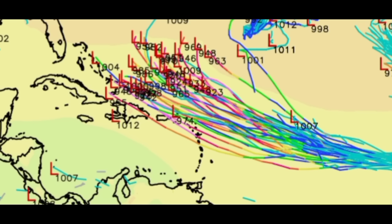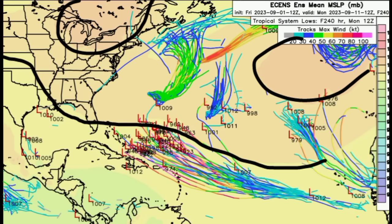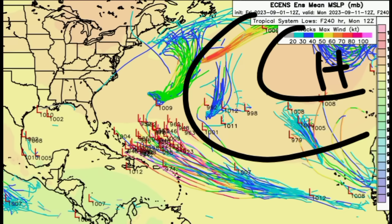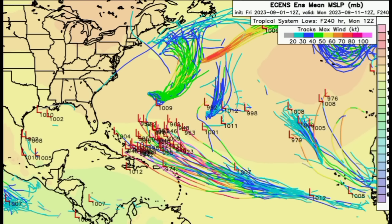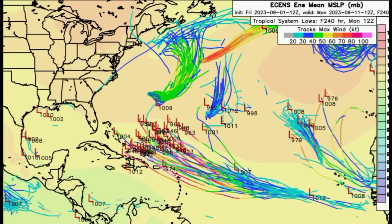What I've noticed is that the Euro ensemble tracks are shifted more and more west. That pastel shading represents the high pressure systems — the Azores High over there, and another one setting up across parts of the eastern US. With these being strong enough, that would allow the disturbance to move on a more westward track. In the northern hemisphere, high pressures rotate clockwise, so the disturbance will be traveling along the periphery on a more westward to west-northwest track.